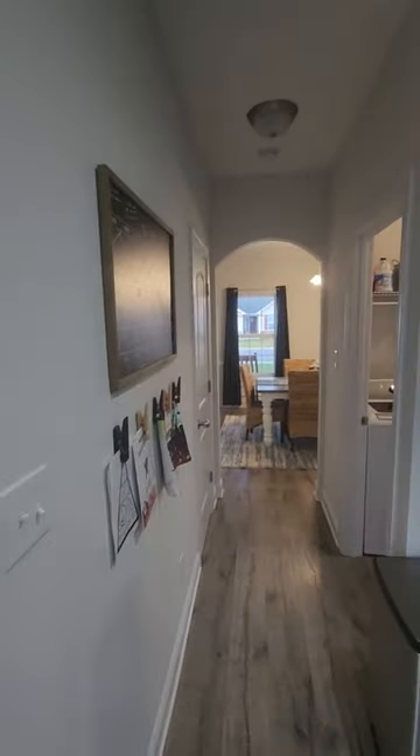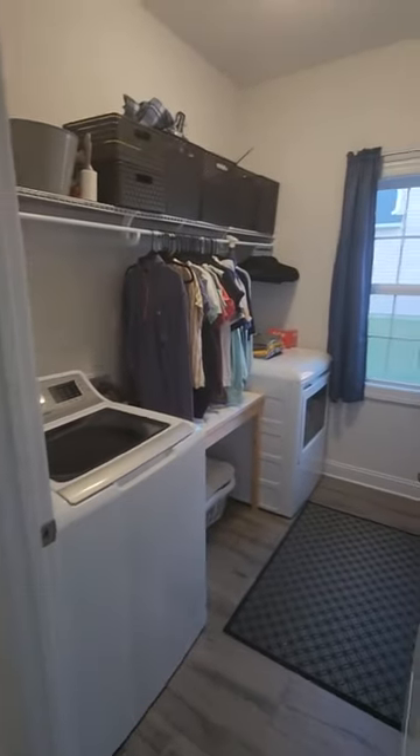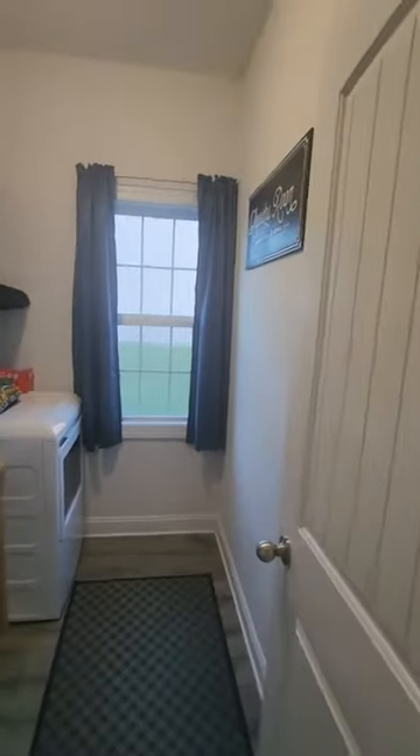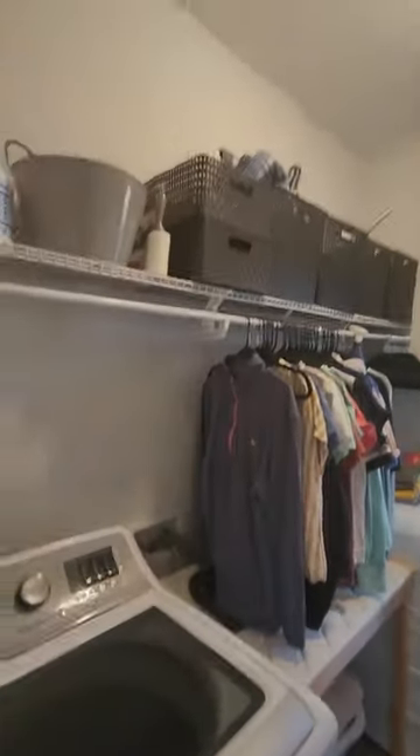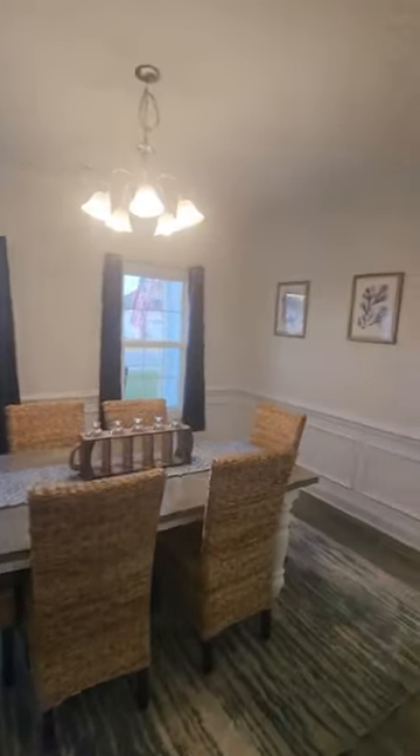Making our way back around, you can see you have your laundry area on the first floor — nice size laundry room, shelving. You also have your broom closet over here and your formal dining area.